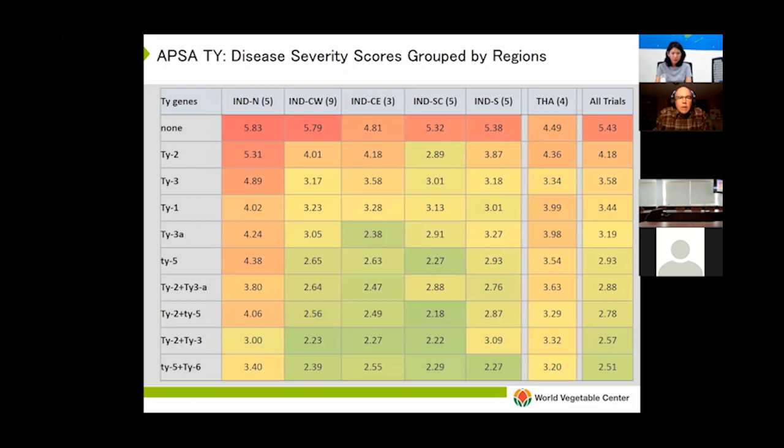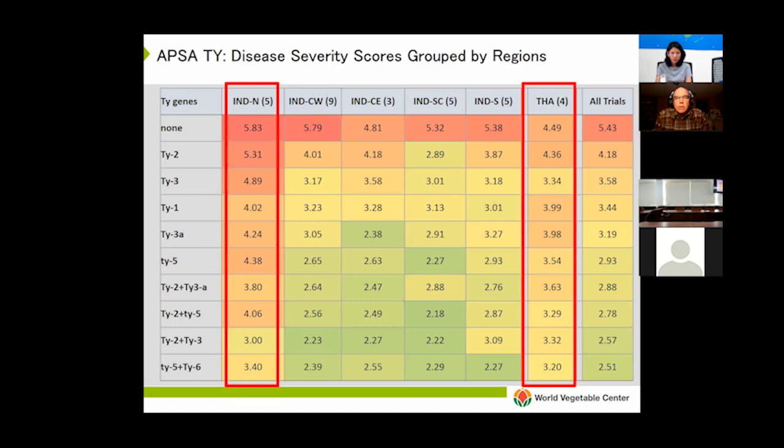Back in 2014 to 2016, World Veg and APSA conducted a study to assess the performance of lines with different combinations of TY genes in different parts of Asia. About 25 companies participated and we received 36 analyzable datasets. The conclusions were straightforward: the lack of any TY resistance was a disaster leading to very severe symptoms. Most single TY genes offered some protection, but the best levels of resistance were provided by those carrying two TY genes, clearly showing the benefit of pyramiding TY genes. However, there were very striking regional differences, especially in northern India and to some extent in Thailand, where even lines carrying two TY genes developed moderate symptoms.